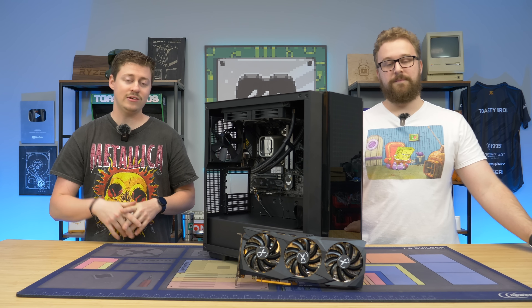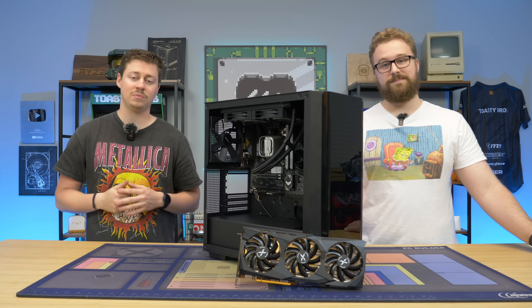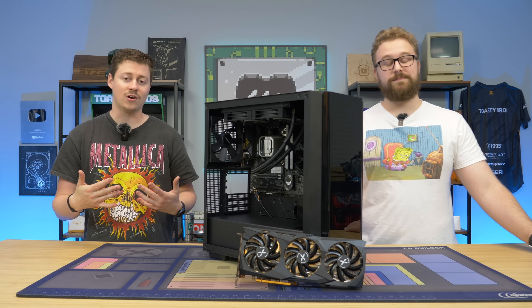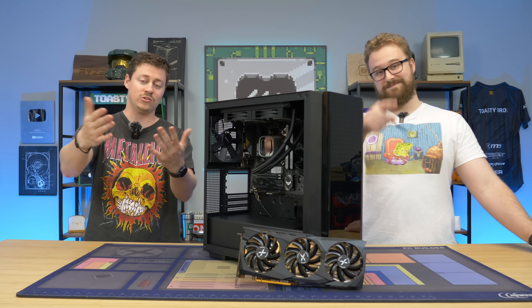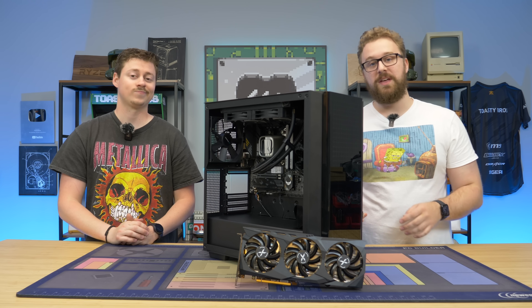So this graphics card at the moment is brand new on Amazon Prime, shipping for $279. You get 10 gigs of GDDR6, and it has plenty of display outputs. We think it's an amazing card, but we're here to actually show you guys so you can have your own opinion. Let's go over some of the key specs of this graphics card and why you should consider it for your next PC build.